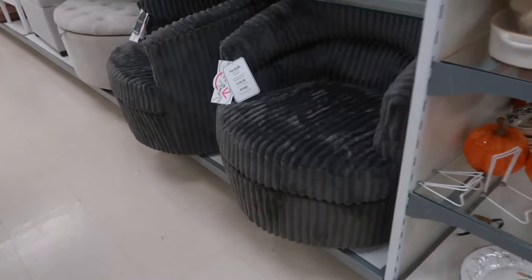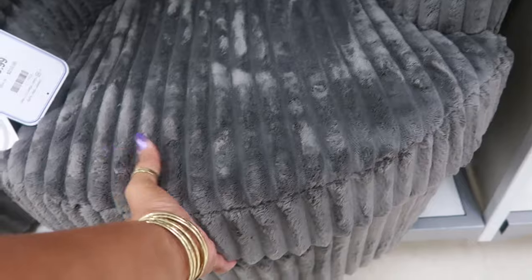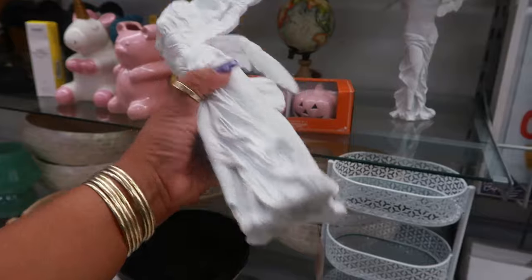I like these chairs, $150. Do they swivel? Yep, they do. I like that — I even like the color. You have a headless angel with wings for $15.